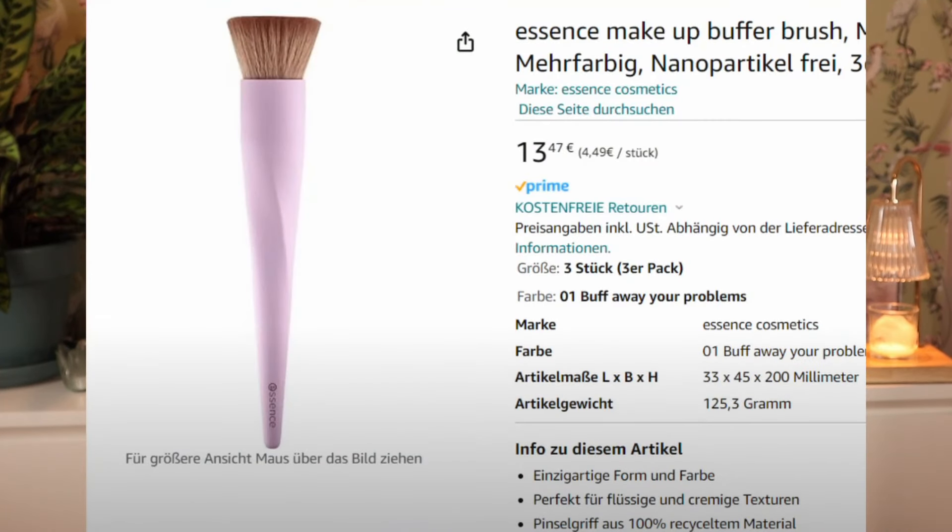We also have the Essence makeup buffer brush. The listing shows 14 euros but I don't think that's going to be the in-store price — I think it's probably going to be five or six euros. I've quite enjoyed a few Essence brushes in the past; they sometimes do things that work quite well for a good price. This buffer brush actually looks quite good. I don't think I really need it in my life, but it looks quite cute — could be good.